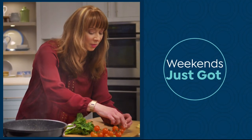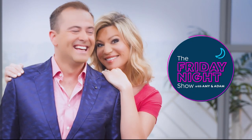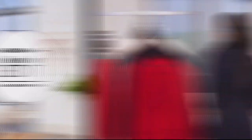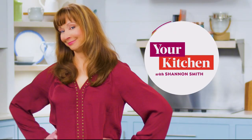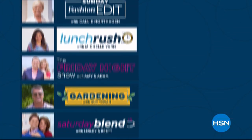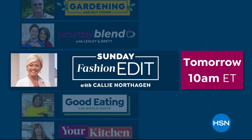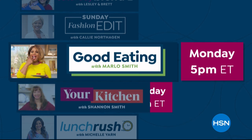Weekends at HSN just got bigger — sit back, relax, and shop with the Friday Night Show with Amy and Adam, Gardening with Guy, Saturday Blend with Leslie and Brett, Sunday Fashion Edit with Callie, Lunch Rush with Michelle, Good Eating with Marlo, and Your Kitchen with Shannon. Discover fashion trends with Callie on Sunday Fashion Edit at 10 a.m. On Monday for everything food, watch Good Eating with Marlo at 5 and Your Kitchen with Shannon at 8. Only on HSN.